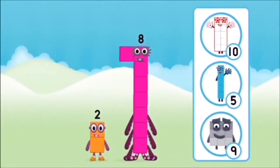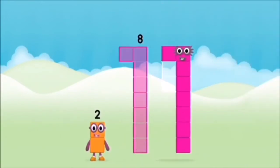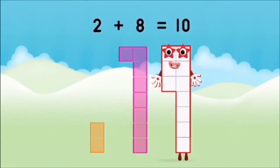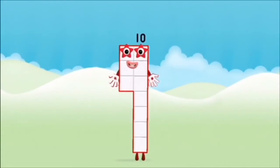Which number block do you think adding these together will equal? Hmm... Let's find out! Can you add the number blocks together? 8, 2, 2 — 2 plus 8 equals 10. Brilliant! You made number block 10!